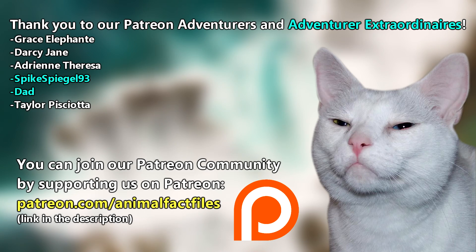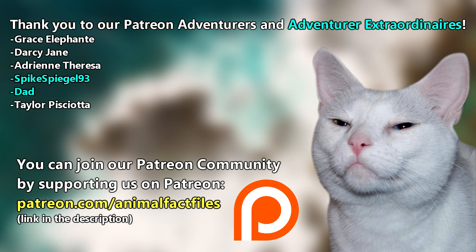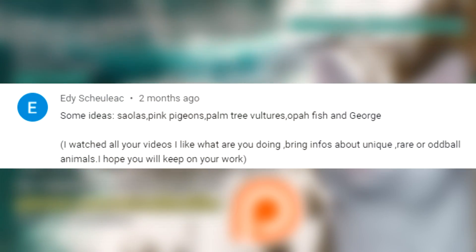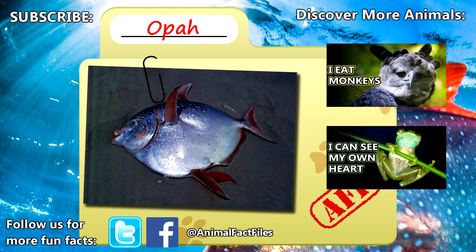Thank you to our patrons, SpikeSpiegel93, Dad, and everyone else for their support of this channel. Thank you to Eddie for today's request. For more facts on opahs, check out the links below, give a thumbs up if you learned something new today, and thank you for watching Animal Fact Files.